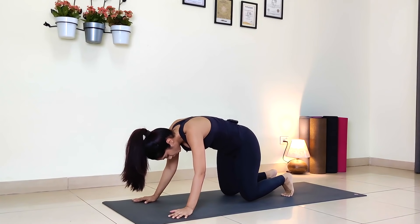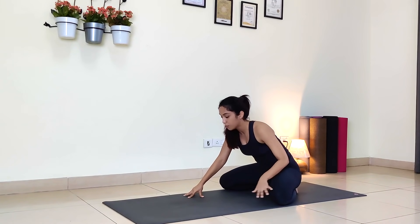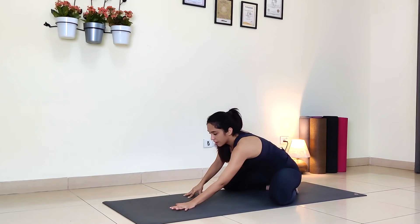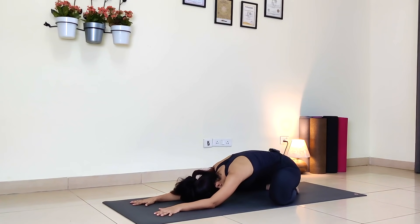Drop your knees down, sit back in Adho Mukha Virasana. Knees wide, almost mat-width apart. Walk your palms forward, put your forehead down. Relax, catch your breath, lengthen your breath, deepen your breath.